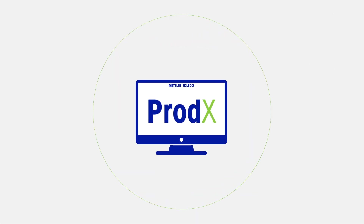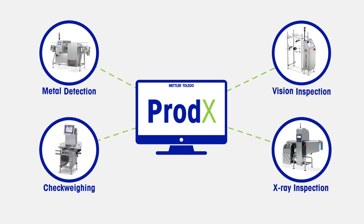Prodex is a PC-based client-server solution that monitors and manages data collected from Mettler Toledo product inspection devices.